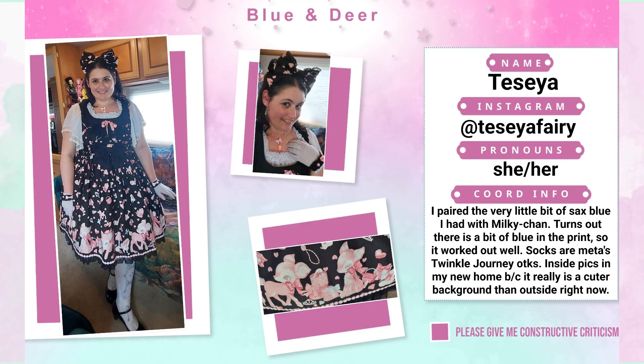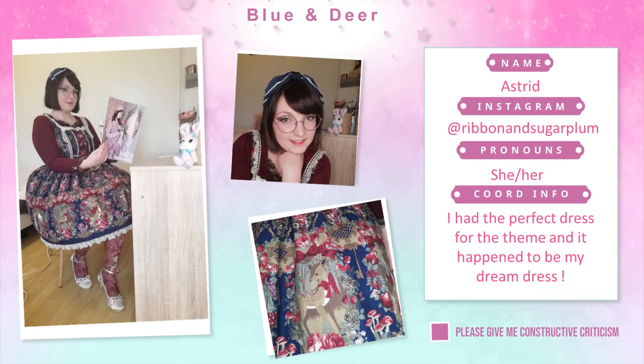Next is Seya: 'I paired a very little bit of saxe blue I had with Milky Chan. It turns out there's a bit of blue in the print, so it worked out well.' She took the picture inside in her new home because it's a cuter background right now. Next is Astrid: 'I had the perfect dress for the theme and it happened to be my dream dress.'